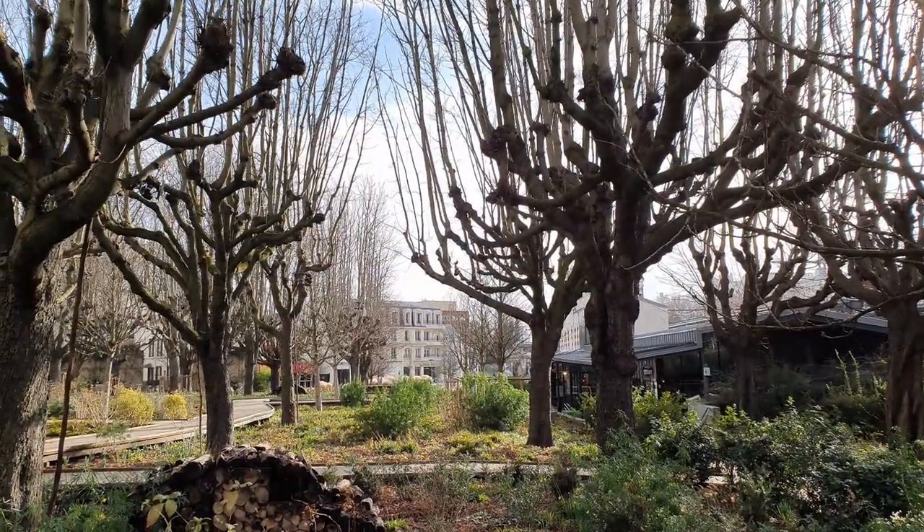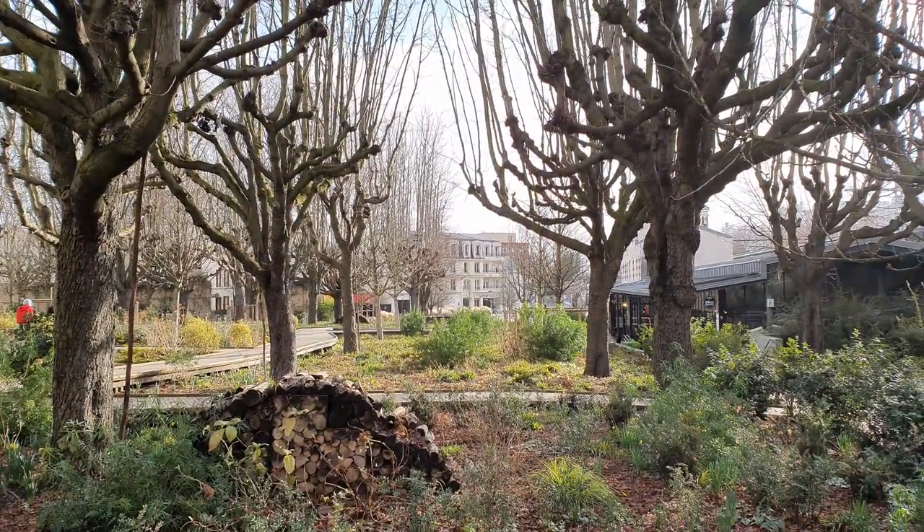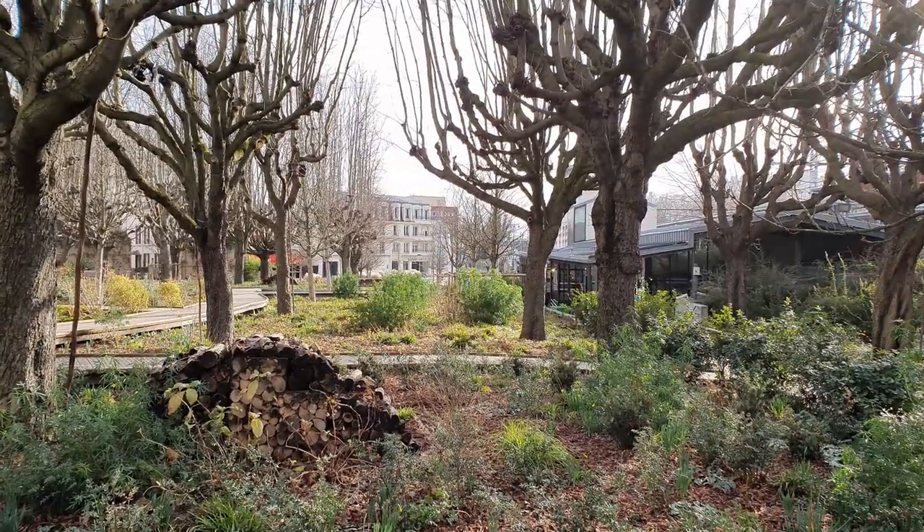Hello everyone! In this video I want to show you a small but lovely park which is around my area near Paris.